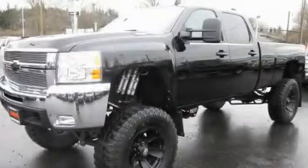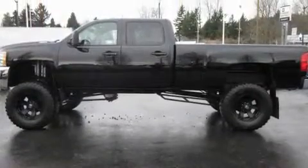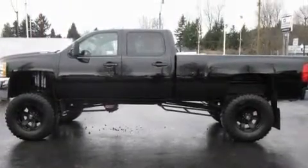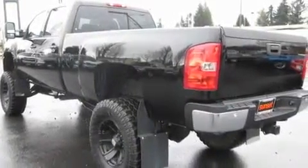This is a 2008 Chevrolet Silverado 2500, made for the job site, the trail, and the town. It has a 6.6-liter 8-cylinder engine, an automatic transmission, and 4-wheel drive.